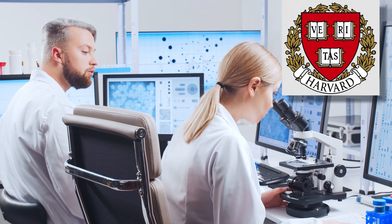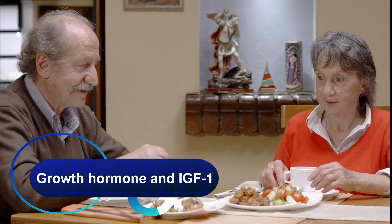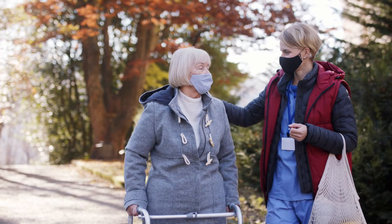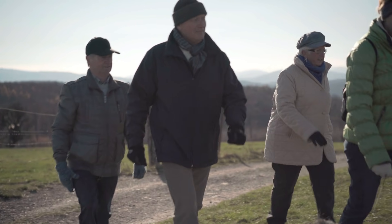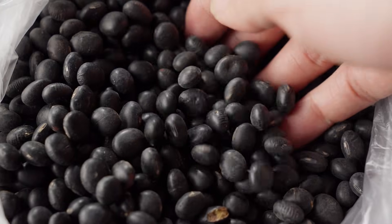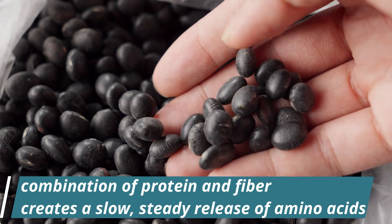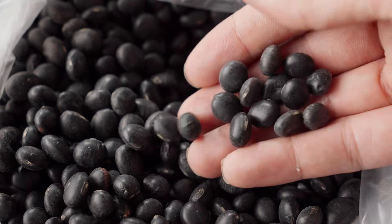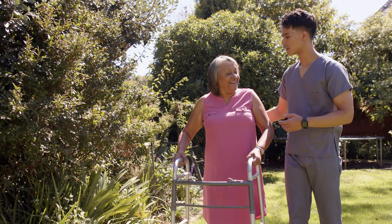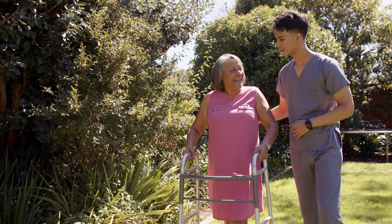In fact, Harvard researchers found that older adults who ate beans daily had dramatically higher levels of growth hormone and IGF-1, two key hormones for muscle repair and maintenance that normally decline after age 60. Even more impressive, their hormone levels were comparable to people 20 years younger. Black beans also have a unique advantage over protein powders — their combination of protein and fiber creates a slow, steady release of amino acids, keeping muscle protein synthesis active for hours. Meanwhile, the rich antioxidants in black beans help neutralize oxidative stress, one of the main culprits behind age-related muscle loss.